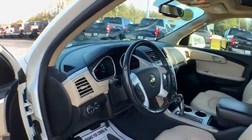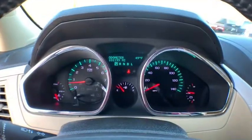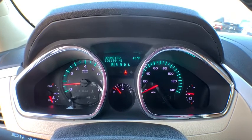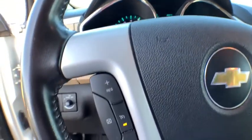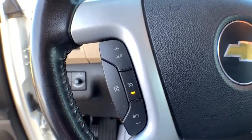Traction control, power passenger seat, dual airbag, leather-wrapped steering wheel, remote vehicle start, power steering, four-wheel disc brakes, heated and cooled front seats, universal garage door opener.